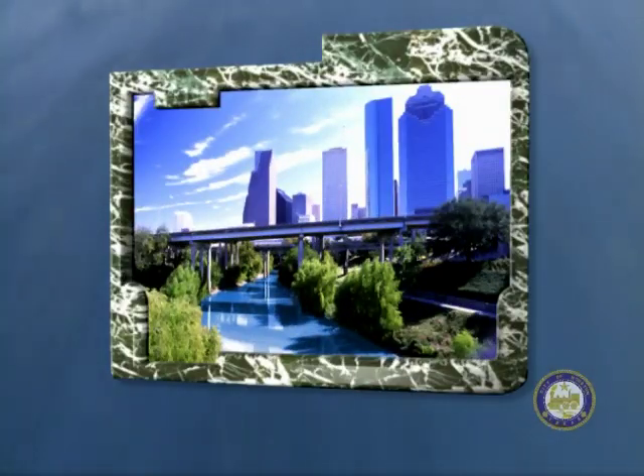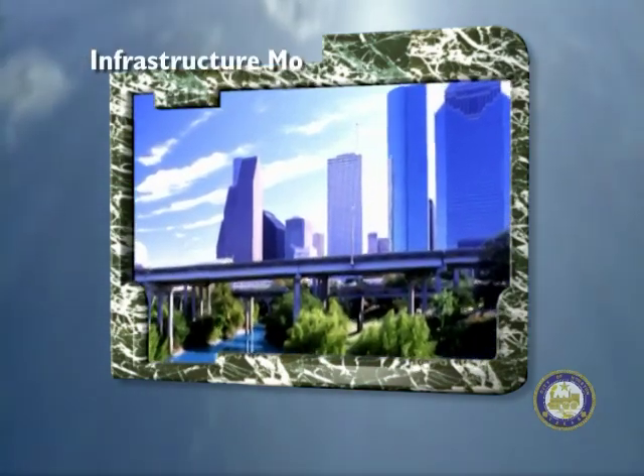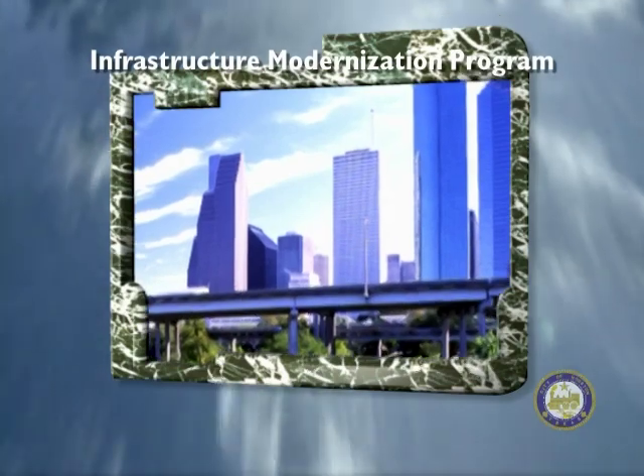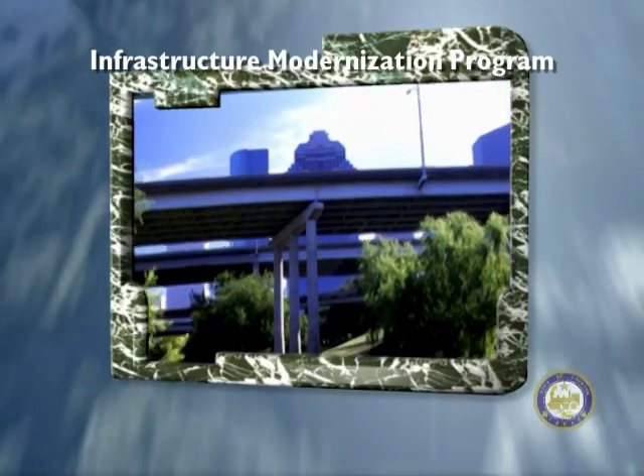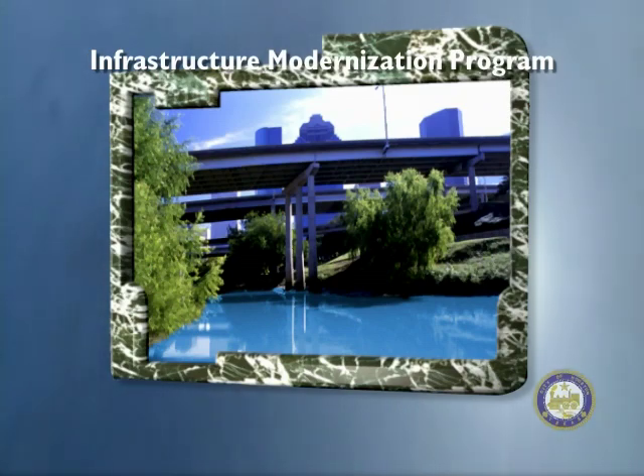The Houston Wastewater Program is one of the many successes of the City of Houston's Infrastructure Modernization Program. Through programs such as this one, the City not only upgrades its infrastructure but brings jobs to the community and, in the case of this program, enhances our environment.